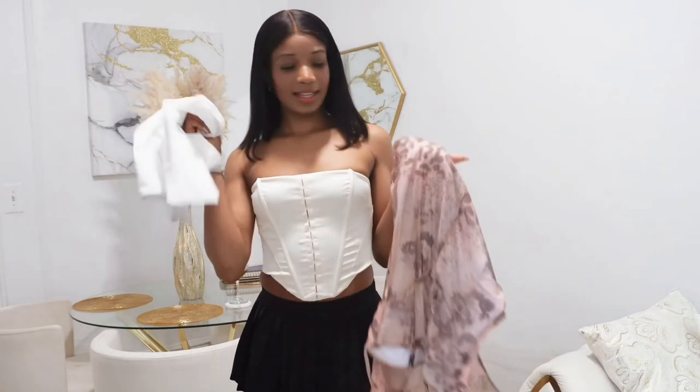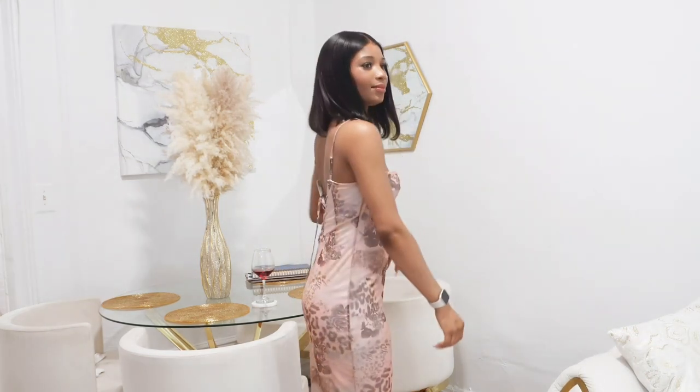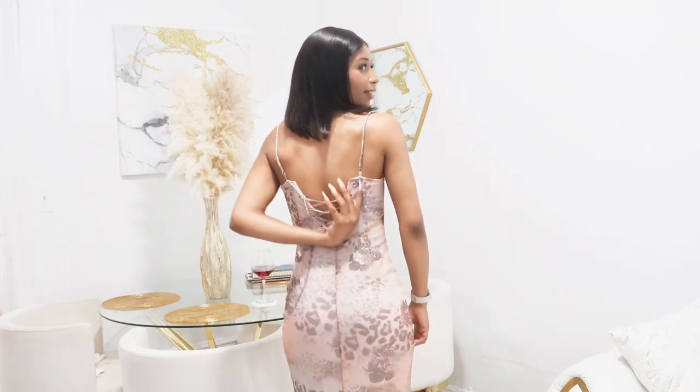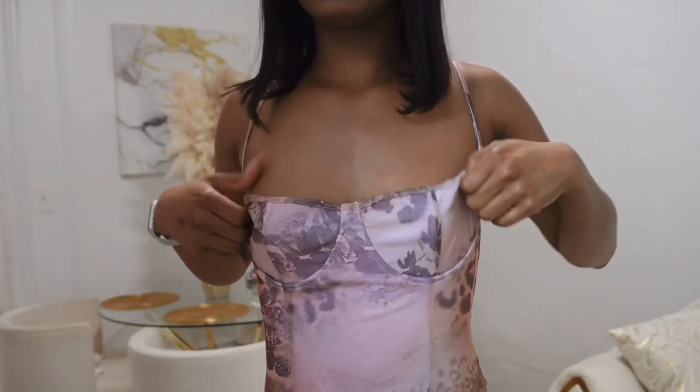The next outfit has a string in the back — when you pull it, it tightens right here. But I have these long nails and I can't really reach my back, and there's no one here to help me since I live alone. So I'm gonna take this dress right off. It would be tighter if I strapped it in the back, but we're not about to do all of that since it's coming right off.